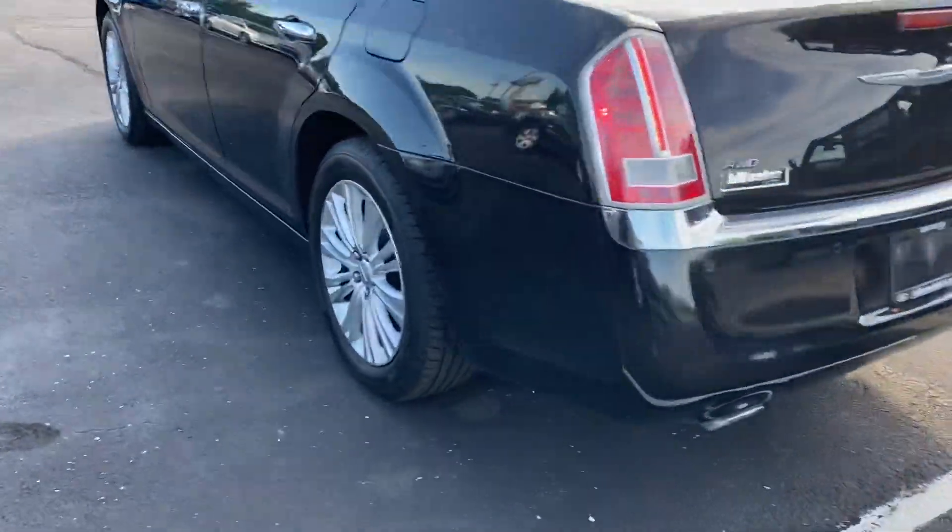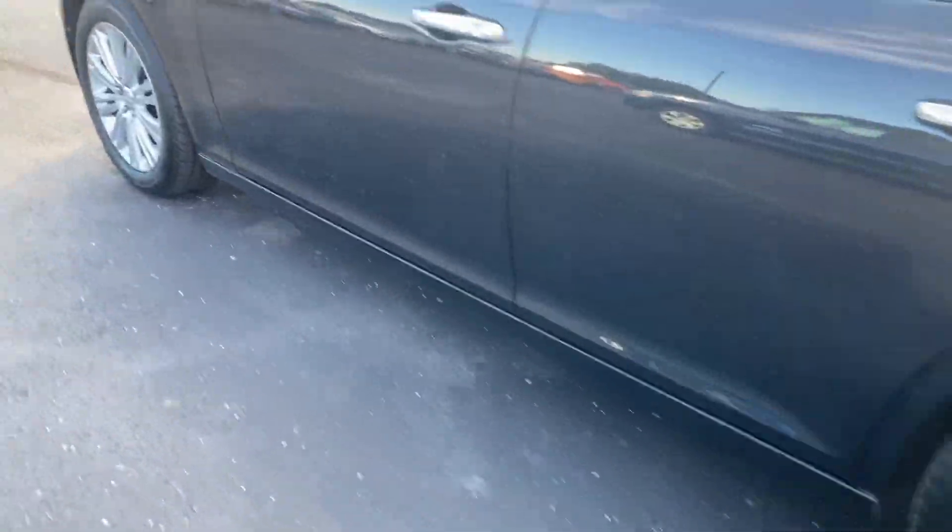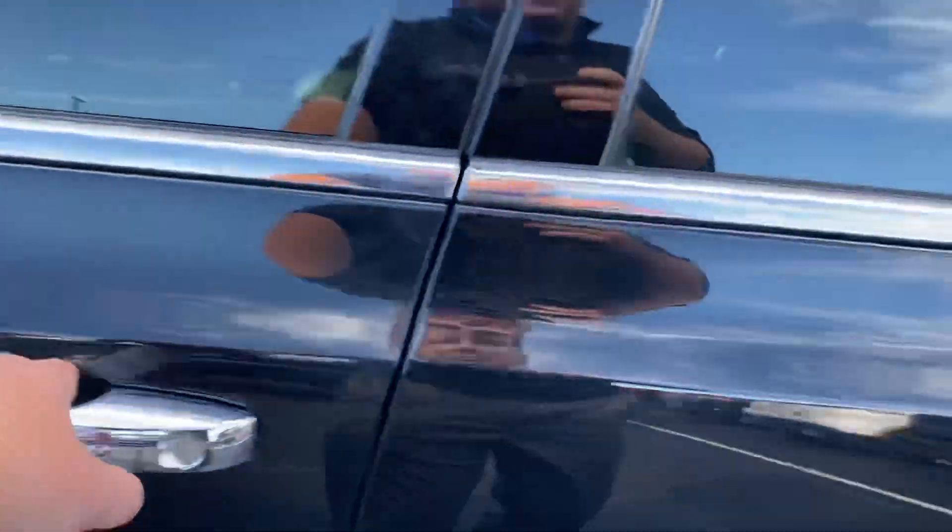Thank you for choosing VLSS Ford. Here's your 2014 Chrysler 300. Nice and clean interior.